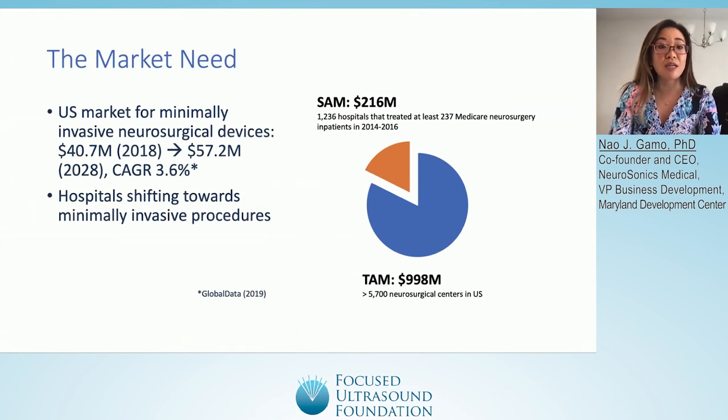The U.S. market for minimally invasive neurosurgical devices is increasing and is expected to reach almost $60 million by 2028. Hospitals are shifting towards minimally invasive procedures. We estimate a target addressable market of around $998 million, including over 5,700 neurosurgical centers in the U.S. We initially focused on around 1,200 hospitals that treated the most Medicare neurosurgery inpatients, estimating a serviceable addressable market of around $216 million.